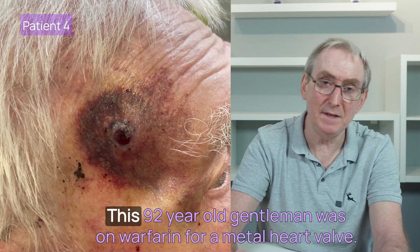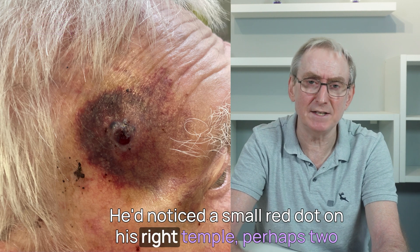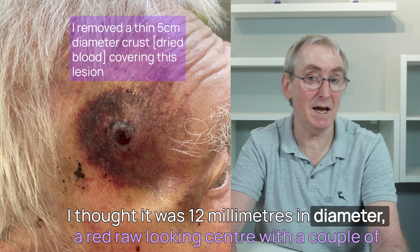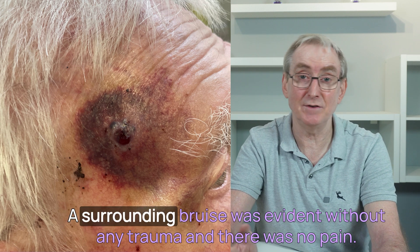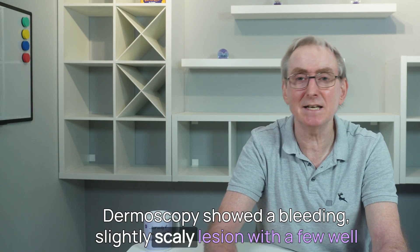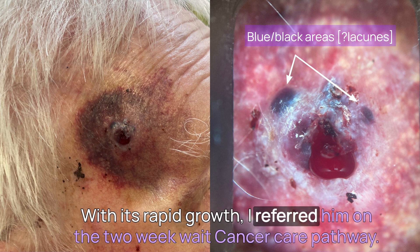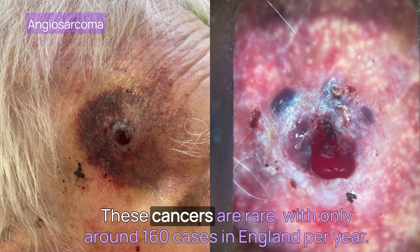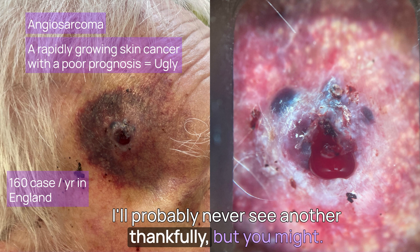Finally, patient four. This 92-year-old gentleman was on warfarin for a metal heart valve. He'd noticed a small red dot on his right temple perhaps two months before presenting to us. I thought it was 12 millimetres in diameter, with a red raw-looking centre and a couple of dark areas at the 11 and two o'clock positions. A surrounding bruise was evident without any trauma, and there was no pain. Dermoscopy showed a bleeding, slightly scaly lesion with a few well-demarcated blue-black areas. With its rapid growth, I referred him on the two-week wait cancer pathway. A biopsy showed it was an angiosarcoma — these cancers are rare, with only around 160 cases in England per year.